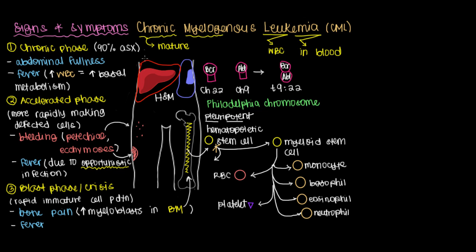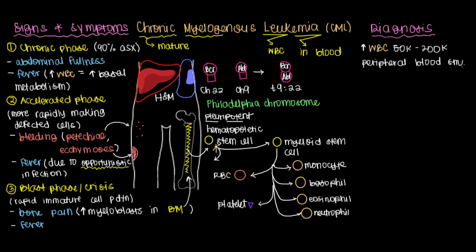Now, how would we make a more definitive diagnosis? One of the simplest things you can do is get a complete blood count, which may show elevated white blood cells in the bloodstream on the order of 50,000 to 200,000, whereas you should have less than 12,000. You can also look at blood under a microscope, and on a peripheral blood smear you'd see a lot of leukocytes — leukocytosis.